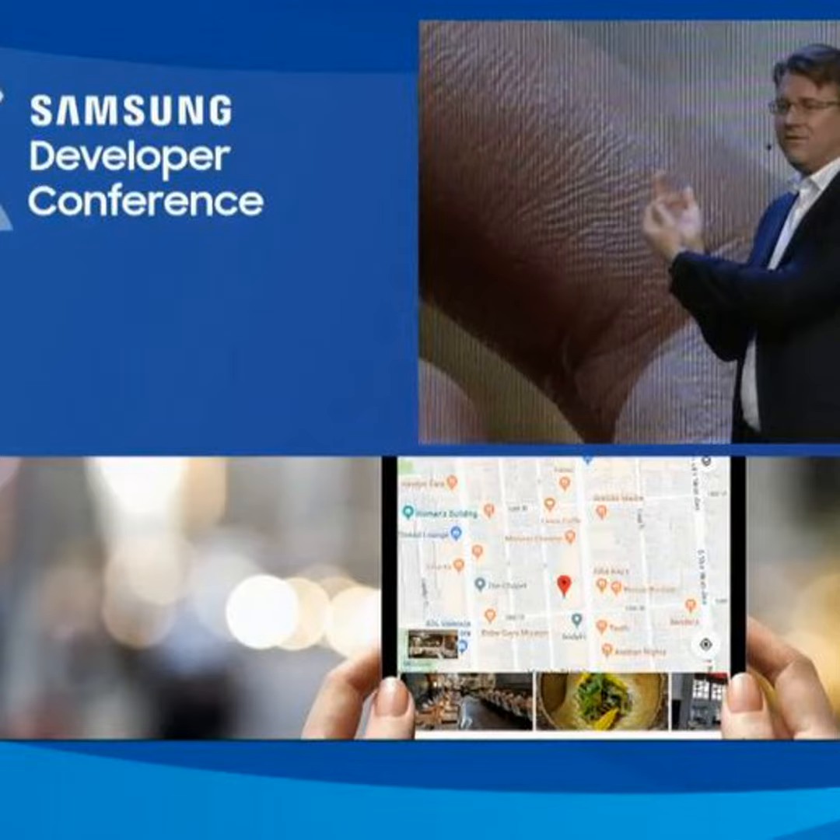In addition, we're giving people the ability to run up to three apps simultaneously. No swapping between apps, no closing one app to get to another — just multitasking as it was meant to be. We call it multi-active window.